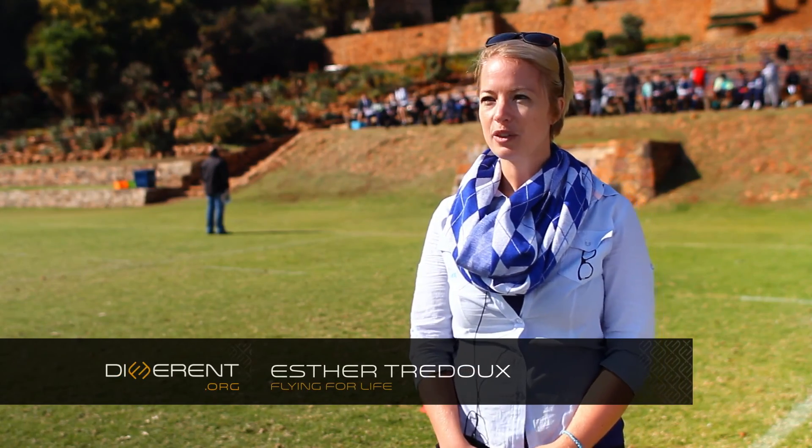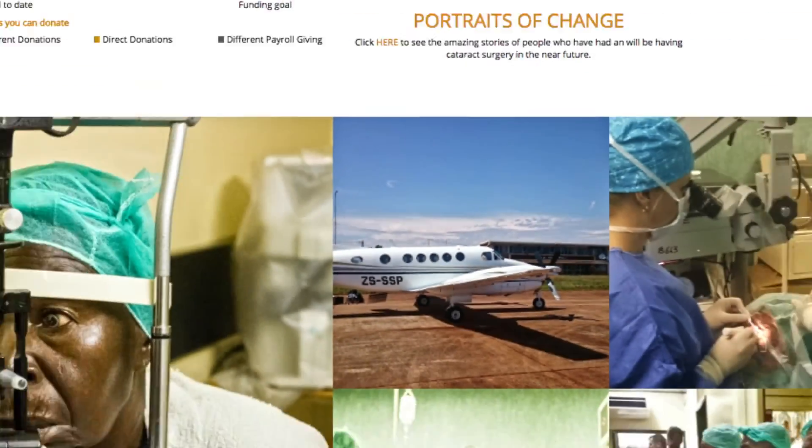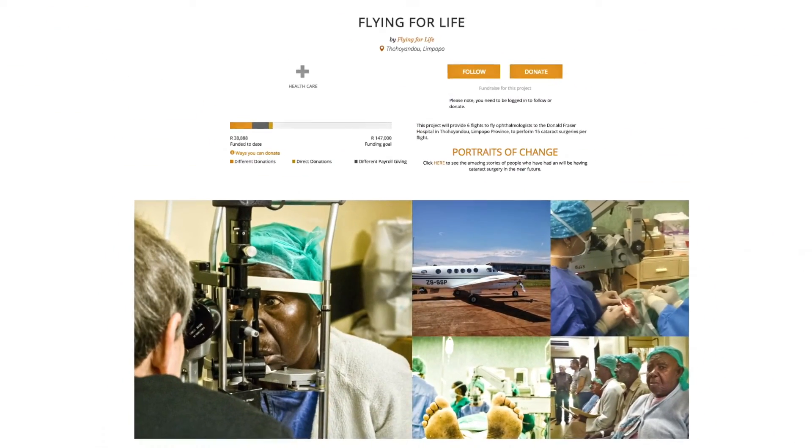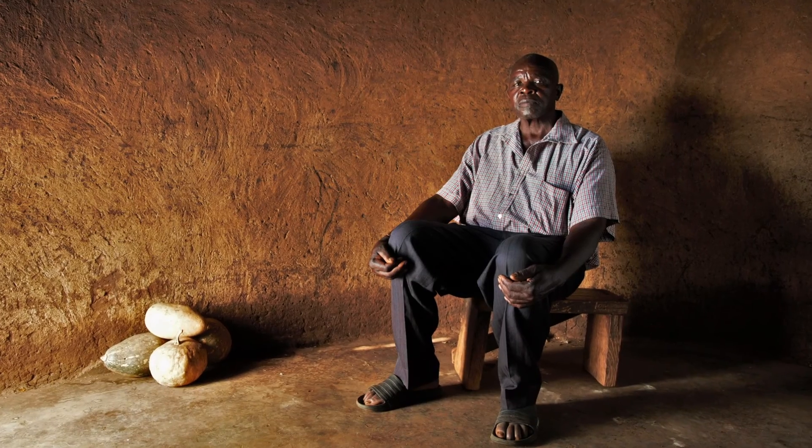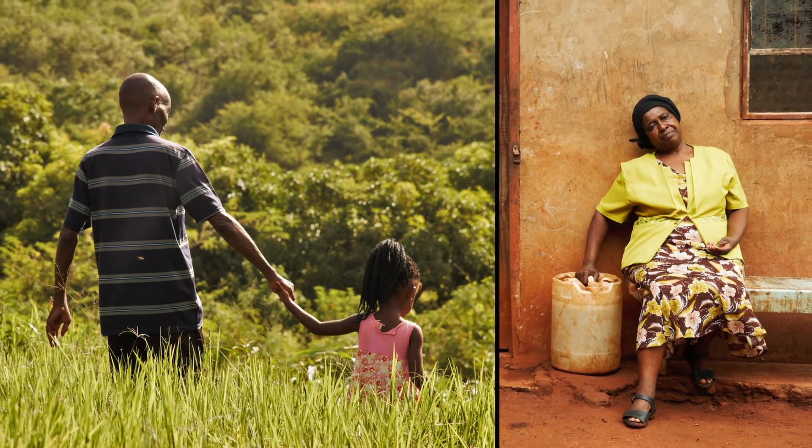Flying for Life is a non-profit public benefit organisation and we use aircraft to sustainably develop isolated communities within South Africa. The main thing we do in Limpopo is take our doctors to perform cataract surgeries to eradicate blindness and to sustainably develop that community.